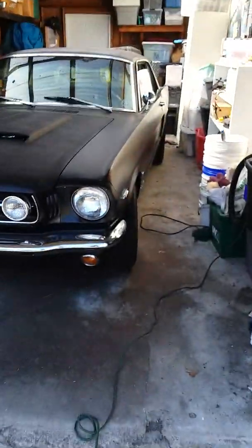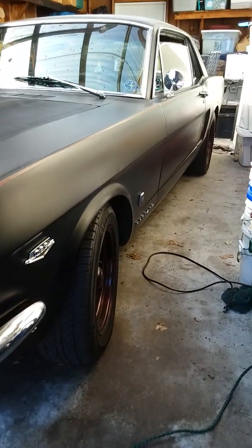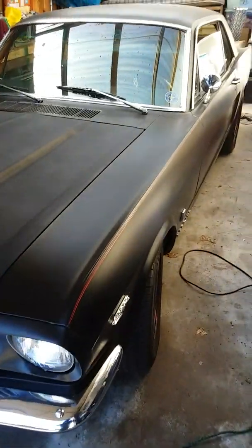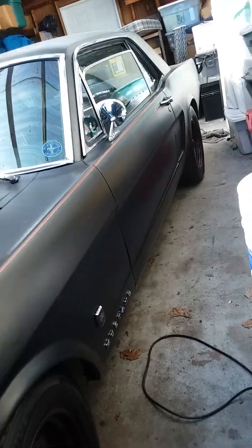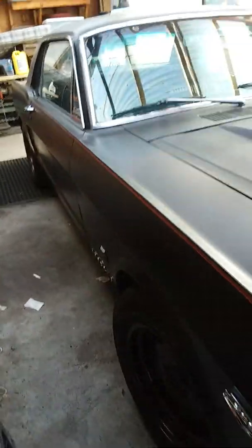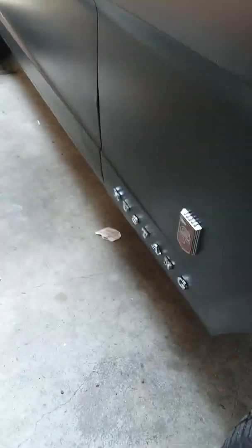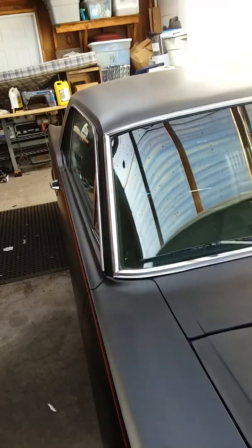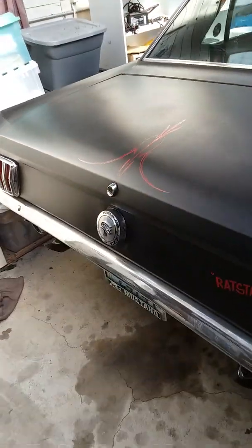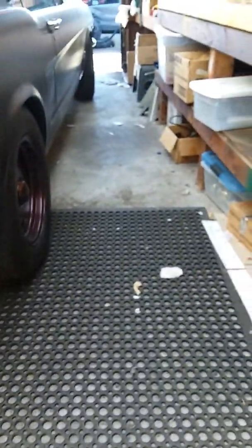He also has this classic Mustang in here — thought I'd give you a little peek at that. He had his eye on this ever since he was a child. He used to ride around in this car when he was a kid, and he's fully restoring it. If anybody's a Mustang fan, it might bring back some memories. So he's got a newer Mustang and an older one. Still got the original license plate on there — how about that.